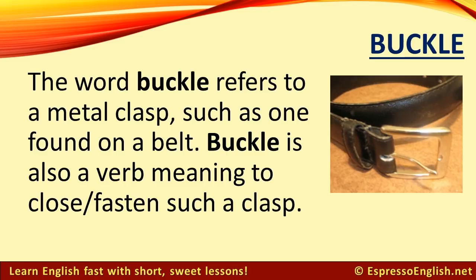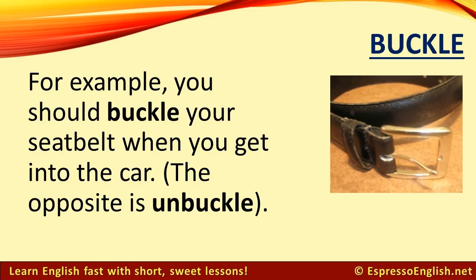Buckle. The word buckle refers to a metal clasp, such as one found on a belt. Buckle is also a verb, meaning to close or fasten such a clasp. For example, you should buckle your seatbelt when you get into the car. The opposite is unbuckle.